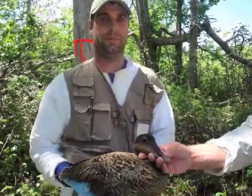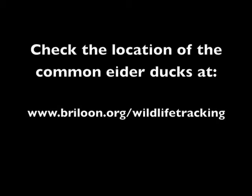The transmitters will last for at least 12 months, so we'll get lots of data that'll be live on our website. To learn more about this project and check the location of the eiders, visit briloon.org/wildlife-tracking.